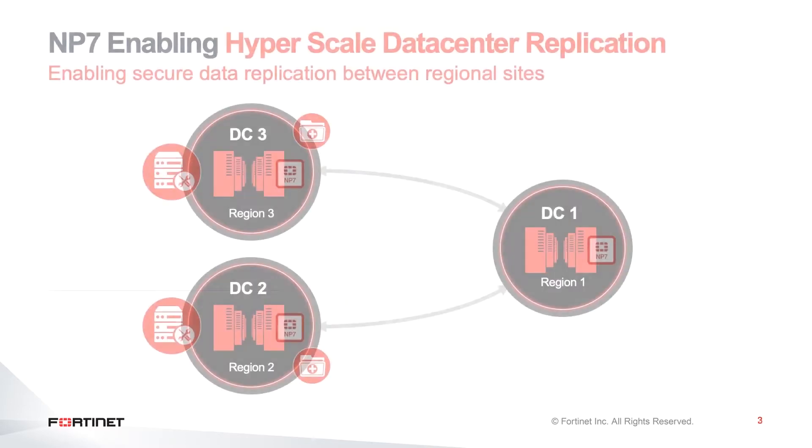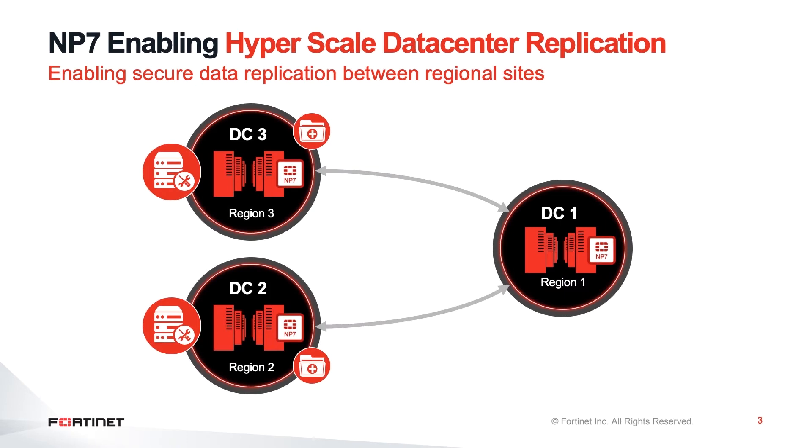For today's demo, we are really excited to show off one of the key use cases where NP7 is used to enable hyperscale data center replication. This is a key unique case where we are pushing large amounts of traffic across IPsec VPN tunnels to simulate the data center replication. Let's go ahead and take a look at the demo now.